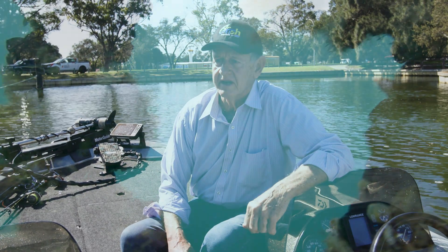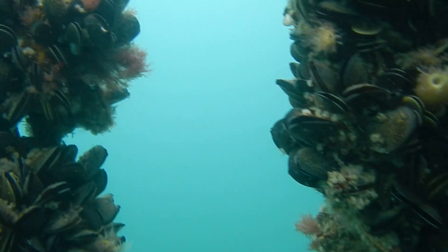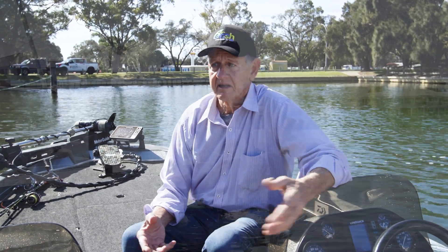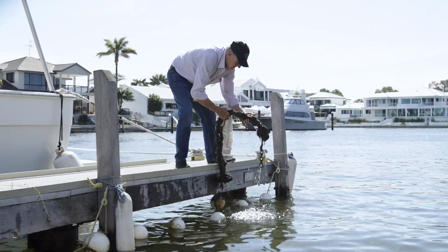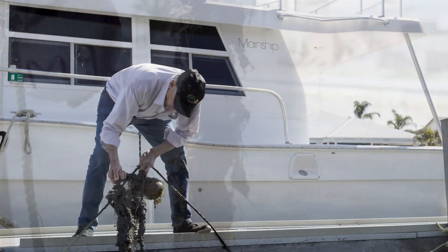I think the Pimp My Jetty project is going to be a bonus for the canal system in Mandurah and the fish life. It'll be the start — it'll give the opportunity for people to be aware that they can contribute. They'll see the product, they'll see the growth, they'll recognise as the fish come in that they've got a hand in promoting that fish life.